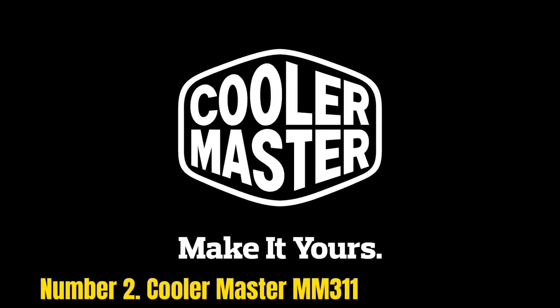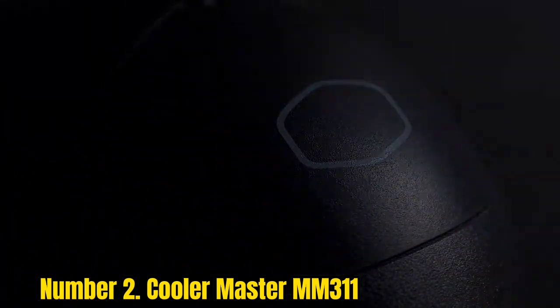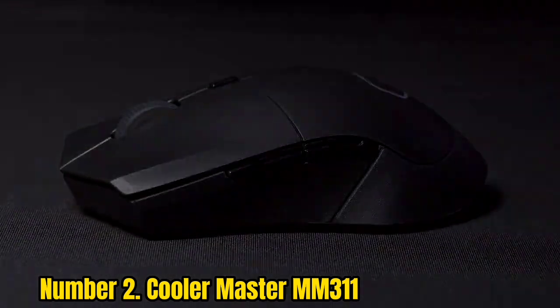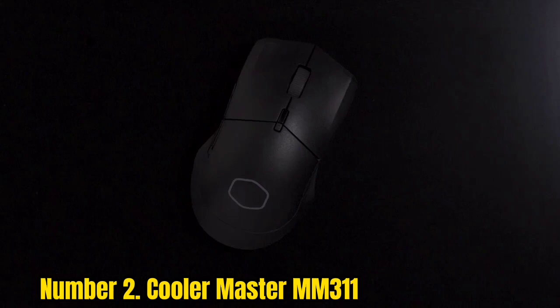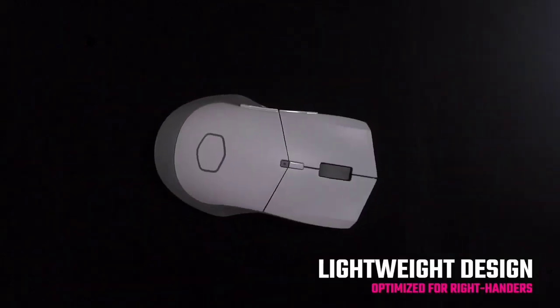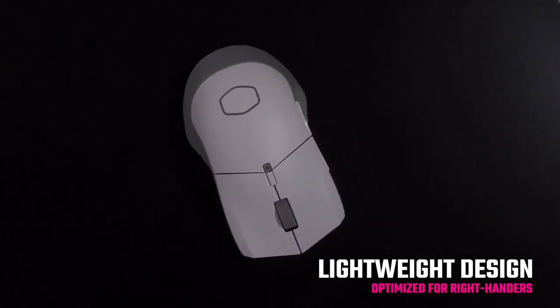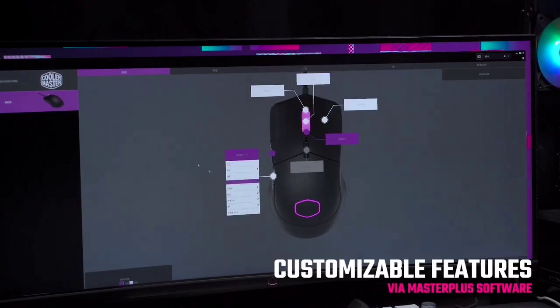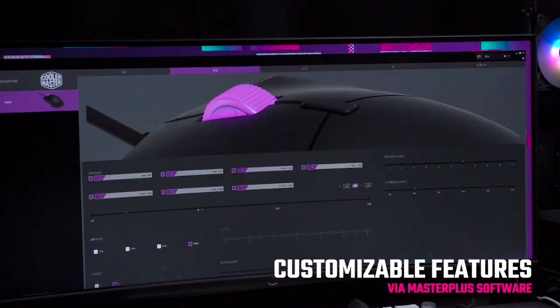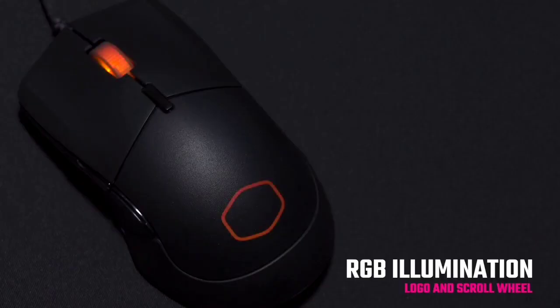Number 2: Cooler Master MM311. The Cooler Master MM311 punches far above its weight, especially for a budget gaming mouse. It might not be the fastest or most feature-rich option, but for something so cheap it delivers speedy, smooth, and accurate performance. It boasts a DPI range good for most gaming situations, as well as a symmetrical ergonomic shape that offers comfortable gaming whether you're a righty or lefty. The mechanical switches have a satisfying sound and actuate pretty quickly.